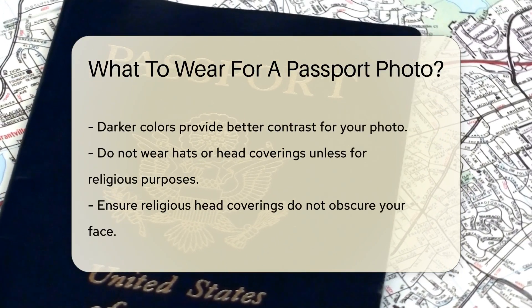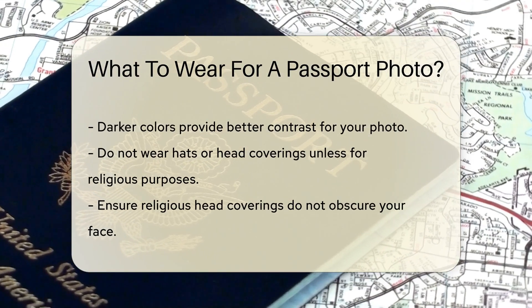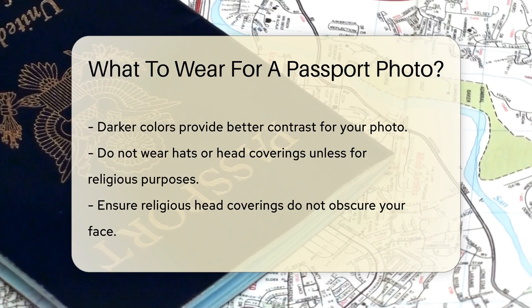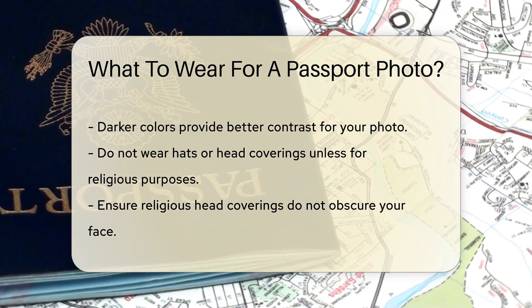Solid colors are preferable. Avoid wearing white or light-colored tops, as these can blend into the background, making it harder to distinguish your face. Darker colors provide a good contrast.